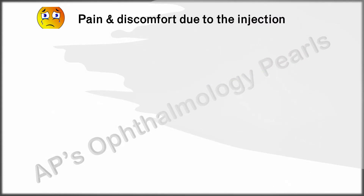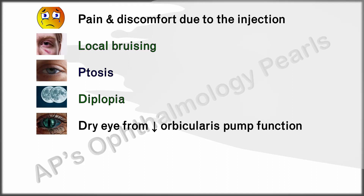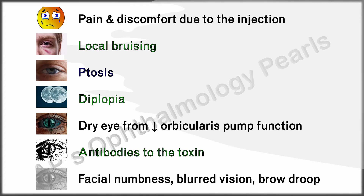Pain can be reduced by giving local anesthesia and using ice prior to injection. Ptosis is the most common complication; its incidence can be reduced by keeping away from the central part of the eyelid, reducing the volume of injection, and staying as far away from the levator as possible. Diplopia is usually due to involvement of the inferior oblique. Orbicularis weakness can cause epiphora. Antibodies can sometimes form to the toxins and often cross-react between type A and type B, and some miscellaneous side effects may also occur.